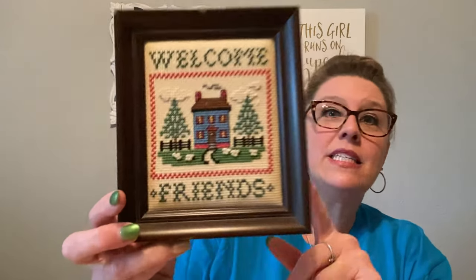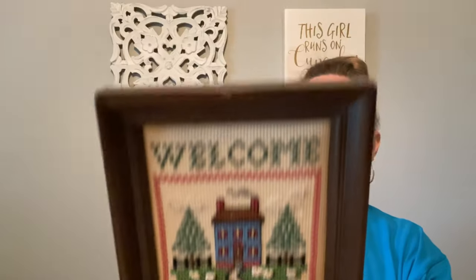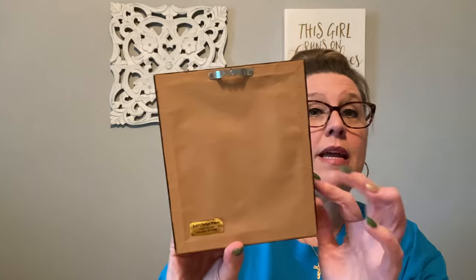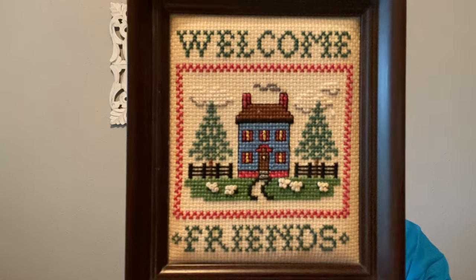I found this beautiful little cross-stitch piece. It is in a plastic frame but the work is beautiful — a little welcome friends sign. It does say it was custom framed. I like the little saying in there and I thought it was super cute, so I picked that up.